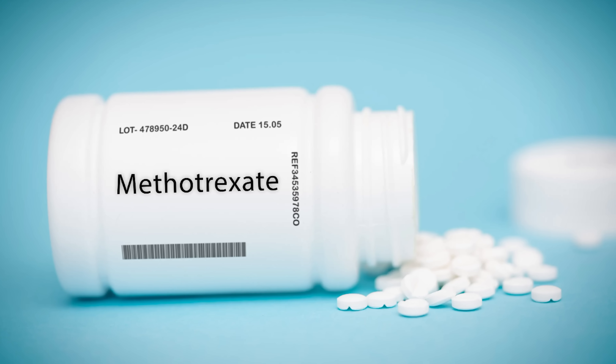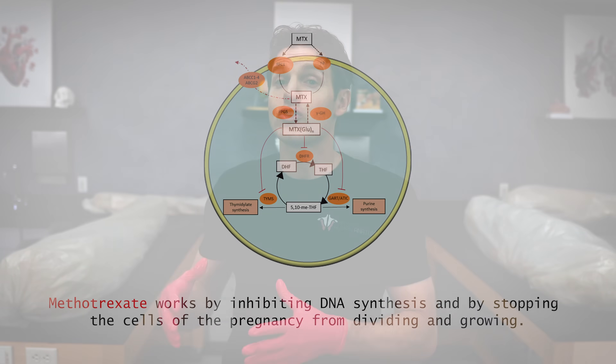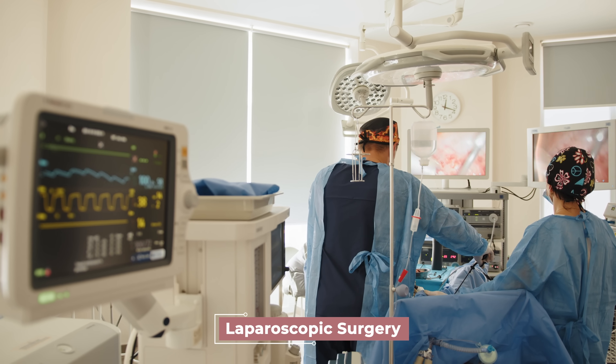If an ectopic pregnancy is confirmed, it unfortunately cannot continue safely — treatment is essential to protect the health and life of the mother. If caught early enough with no immediate risk of rupture, doctors may use a medication called methotrexate, which inhibits DNA synthesis and stops the cells of the pregnancy from dividing and growing. In situations where methotrexate is contraindicated or if rupture has already occurred, surgical treatment — often laparoscopic — is necessary. The surgeon removes the tissue and repairs the uterine tube, though in some cases the affected tube must be removed. Follow-up monitoring of HCG levels is important to ensure all ectopic tissue has been removed.